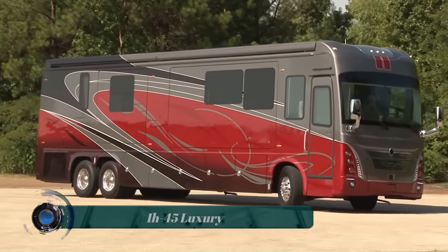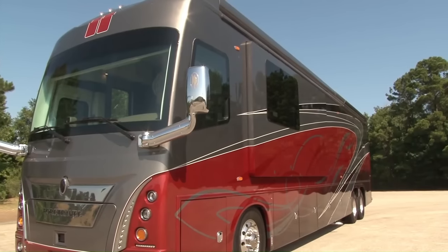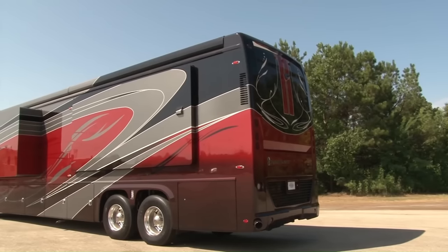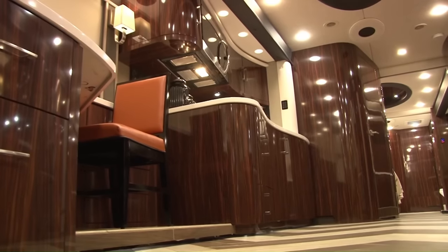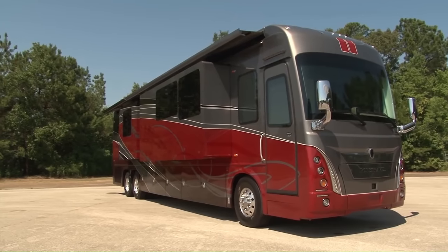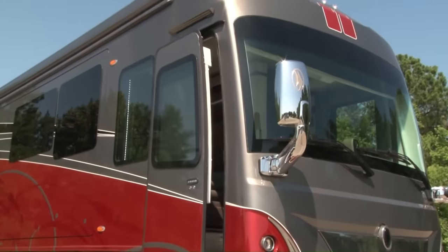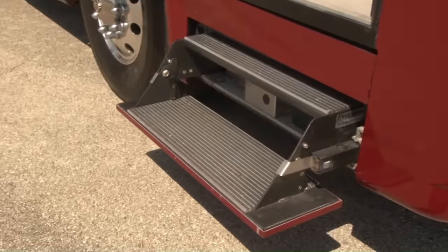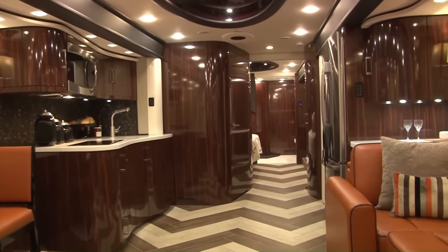The 4-Travel Motor Coach IH45 Luxury is a Class 8 diesel pusher motorhome known for its luxurious accommodations and smooth ride. It is built on the Spartan Travel Ride 3 chassis and powered by a Cummins X15 605-horsepower engine. The IH45 Luxury is available in a variety of lengths, ranging from 45 to 60 feet. The interior is spacious and well-appointed.